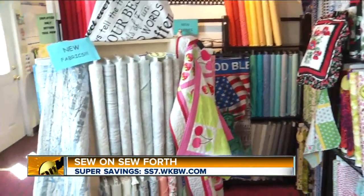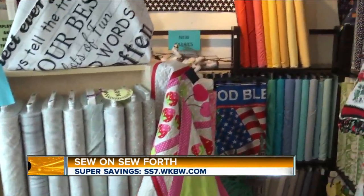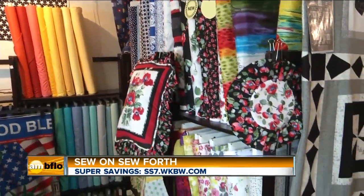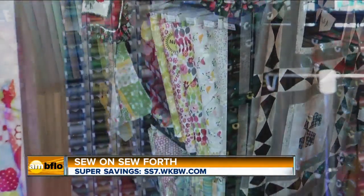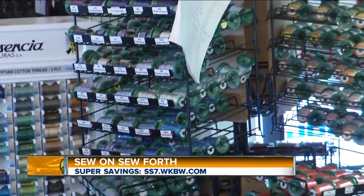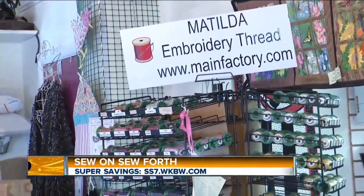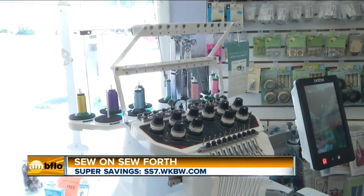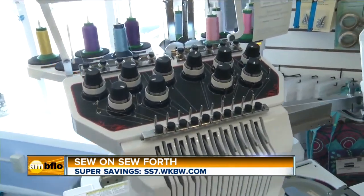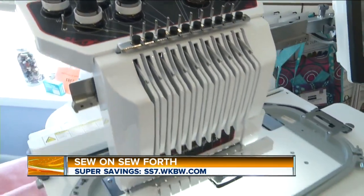Just walking around, you see all the different types of threads and colors, and different fabrics — there's so much. If you're looking to pursue a sewing project, you have tons of options. We will help you from start to finish: help you pick fabric, help you pick the right thread, get you started, and help you actually finish it. You have many experts here at Sew On So Forth, and each one of us has our own specialty — we will get you guided in the right direction.